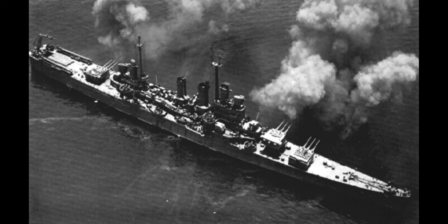So this is the last of one line but also the first of a line of newer designs that would eventually lead to the Baltimore. The Wichita herself did survive the war, but was unfortunately scrapped in the 1950s.